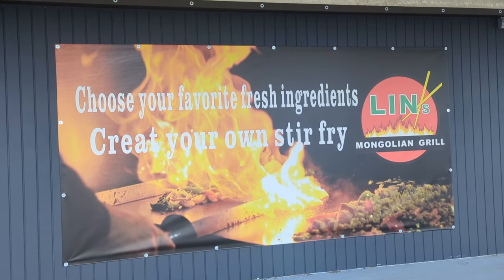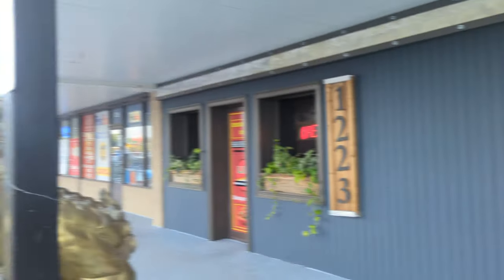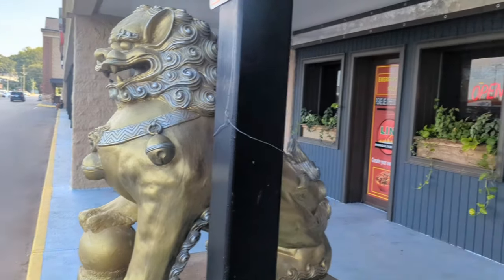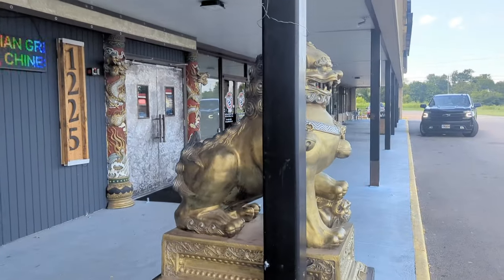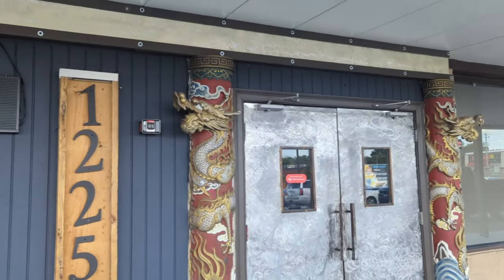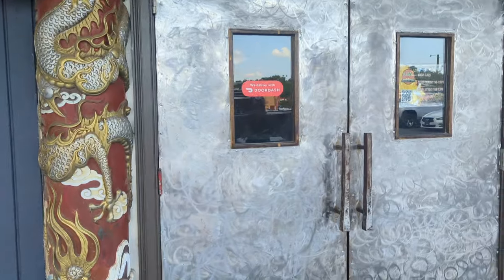When you're here, choose your favorite fresh ingredients to create your own stir-fry. Greeted by what I believe is a lion on this side of the door. That's the emergency exit. Got yourself another lion here. Then you make your way in through those doors, guarded by two dragons. The address is 1225. Let's go do this.